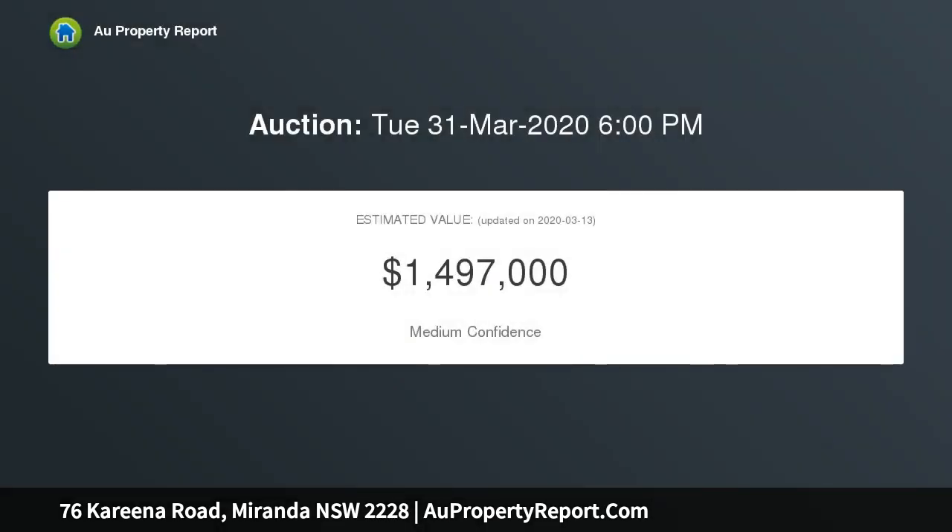Conveniently located in the highly regarded Miranda North Public School catchment, and only 1 km to Miranda Westfield, Caringbah Station, shops and restaurants.